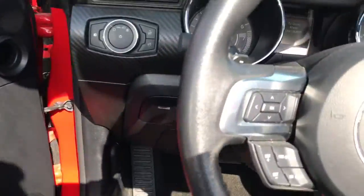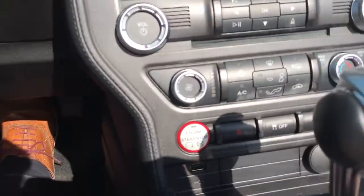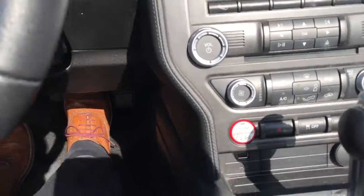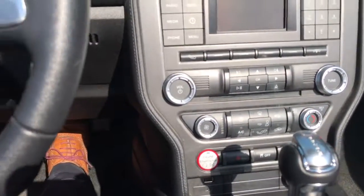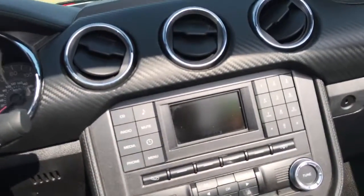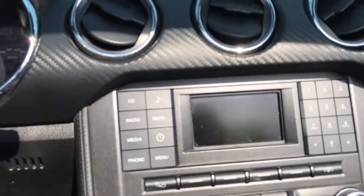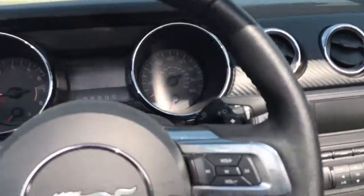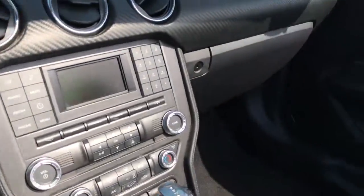Oh man, this is nice. So it is a push button start vehicle. The front here is designed to look similar to like a cockpit out of an airplane. There is your backup camera. Plenty of room. Only 19,000 miles on this vehicle, so barely broken in.